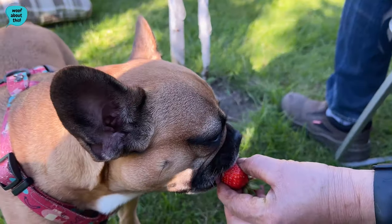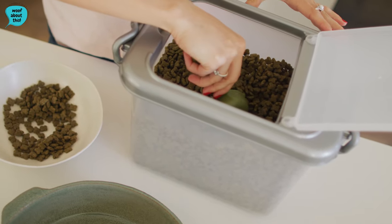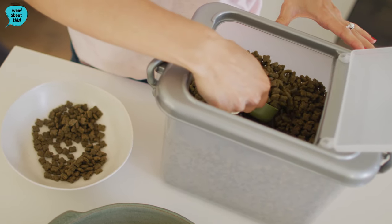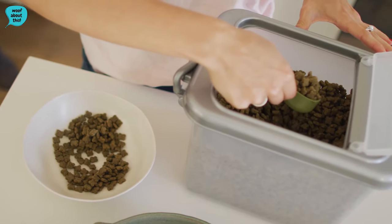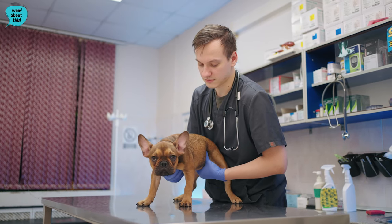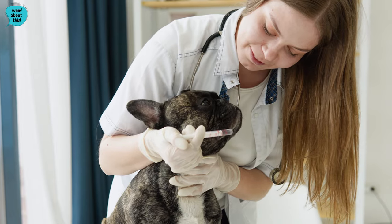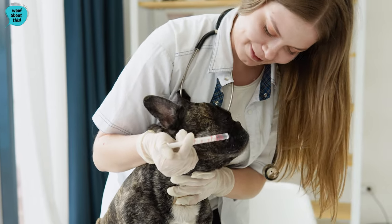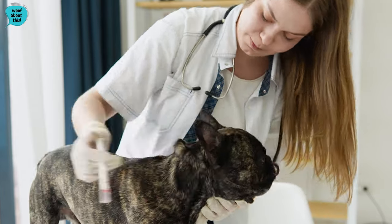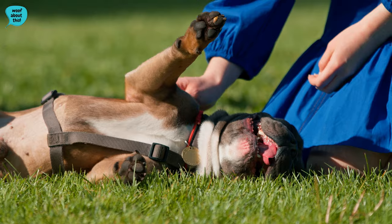Proper nutrition is vital for the overall well-being of French Bulldogs. High-quality, well-balanced dog food that suits their age, size, and activity level is recommended. Regular veterinary checkups are essential to monitor their health and address any potential issues early. Additionally, preventive measures such as vaccinations and parasite control contribute to ensuring a long and healthy life for these charming companions.